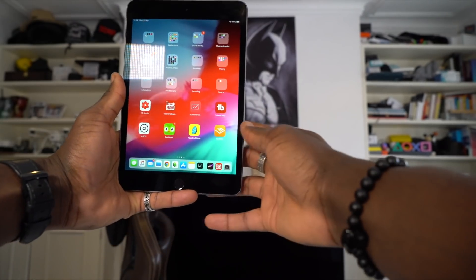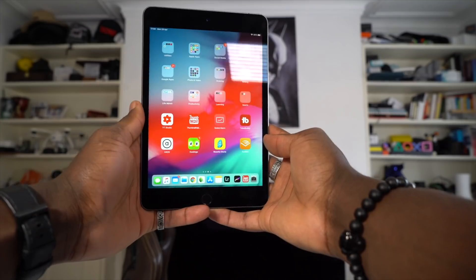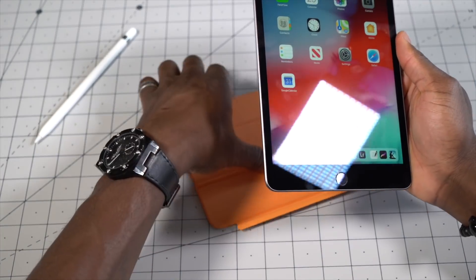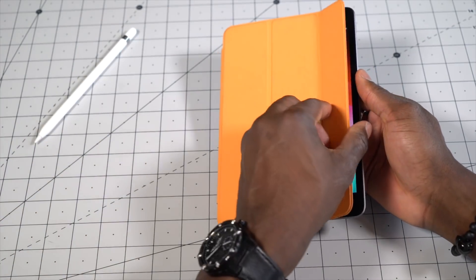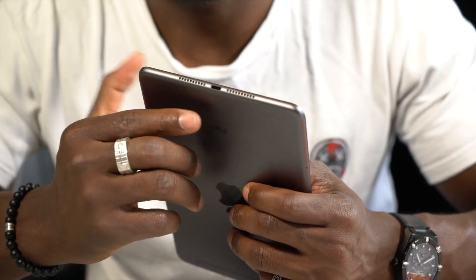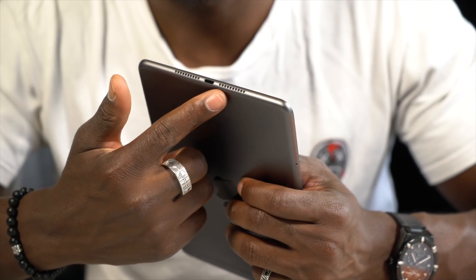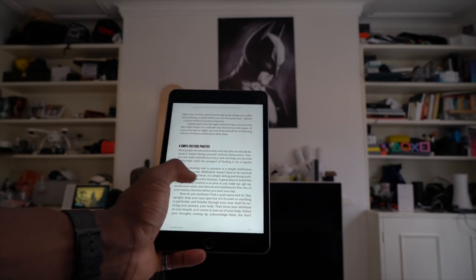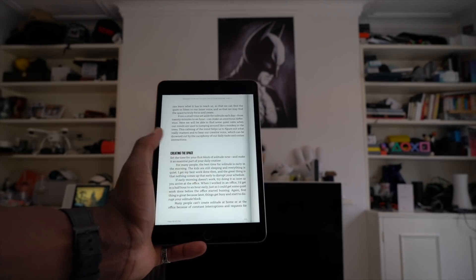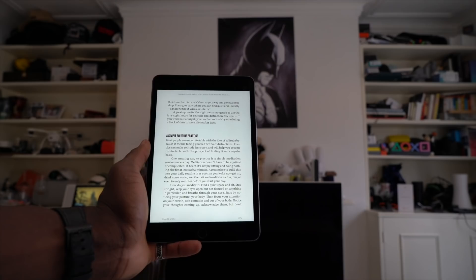With large ugly bezels it's definitely not a state-of-the-art design, but don't let that put you off. It also means that if you have old accessories like a cover, you're in luck — you can just carry on using it like before. Down at the bottom you have two bottom-firing speakers which are pretty decent, and you have a 3.5mm headphone jack as well.